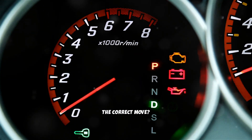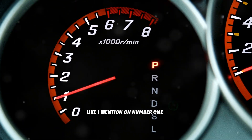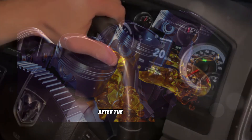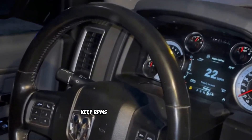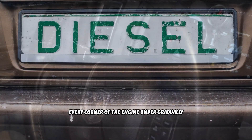The correct move is to start the engine and let it idle naturally — no throttle input at all for the first 30 to 60 seconds. Let the oil pressure and flow stabilize fully before touching the accelerator. After the idle period, drive gently for the first 10 to 15 miles, keeping RPMs moderate and avoiding full throttle acceleration. You're allowing the fresh oil to reach every corner of the engine under gradually increasing loads.